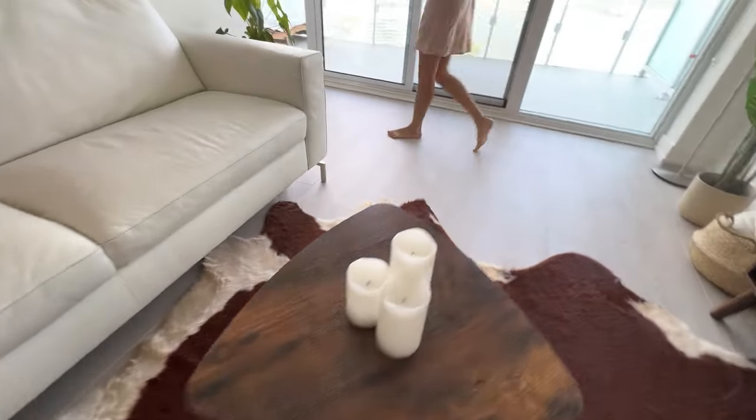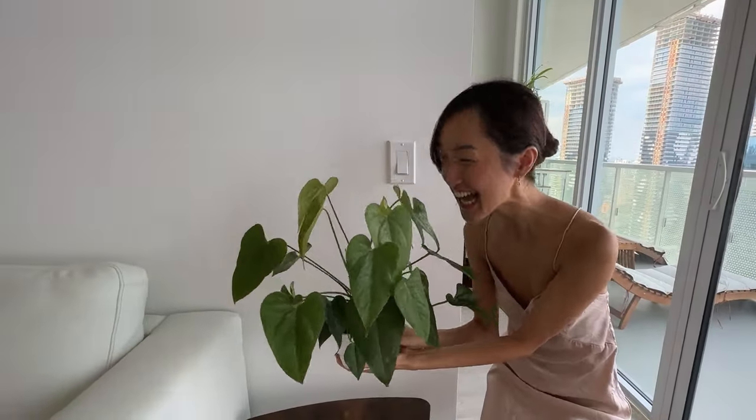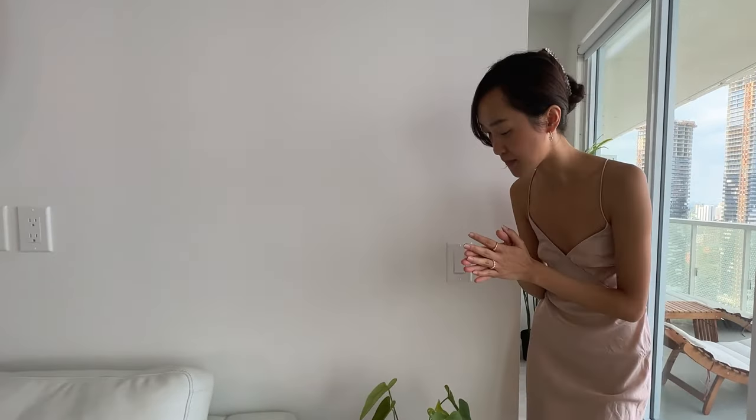And here you can see my only real plant in this apartment. Everything else that you see is just artificial.